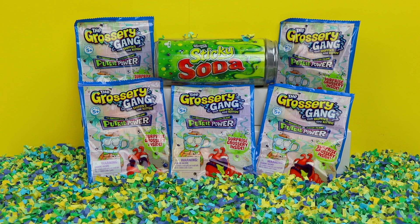Hey guys, thanks for tuning in to Bumblebee Kid Toys. I have a very putrid, rotten, and gross video for you guys today. Well, not exactly. But I do have lots of Grocery Gang blind bags to open up for you guys. Are you guys ready? I know I am.